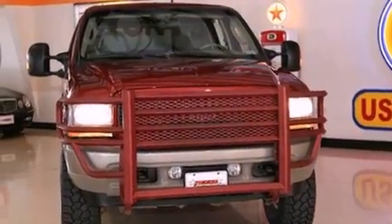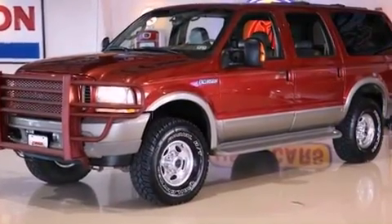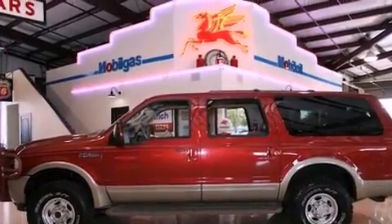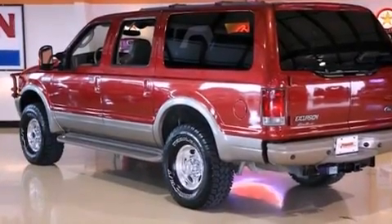All of the following features are included: a turbocharger, dual-power seats, full-power accessories, a CD player, running boards, fog lamps, an anti-lock braking system, front multi-stage airbags, air conditioning, and a trailer towing package.